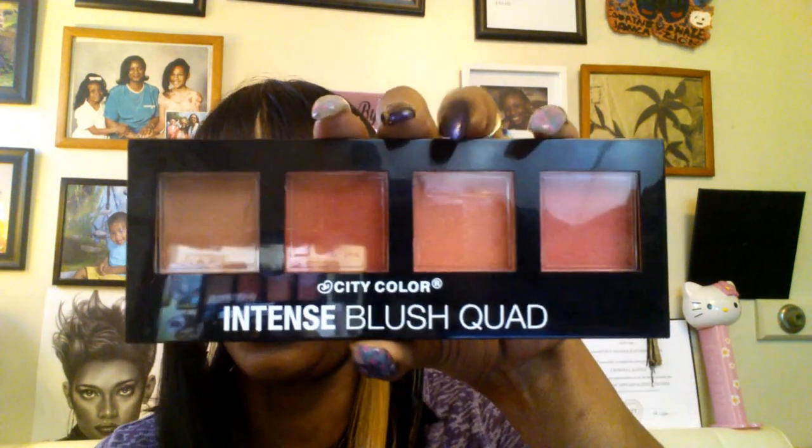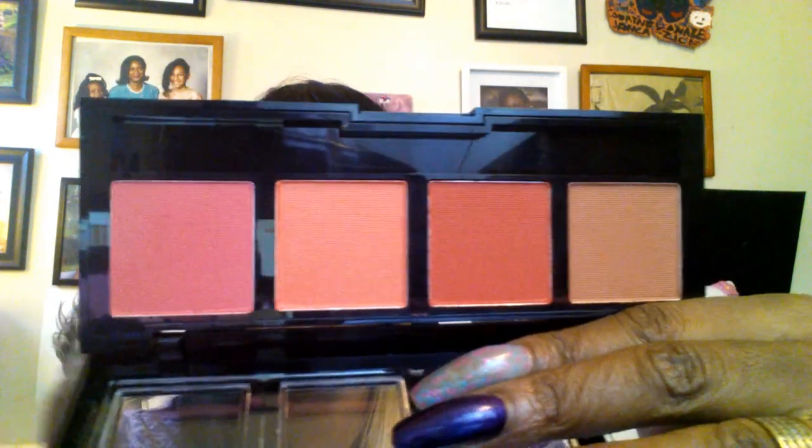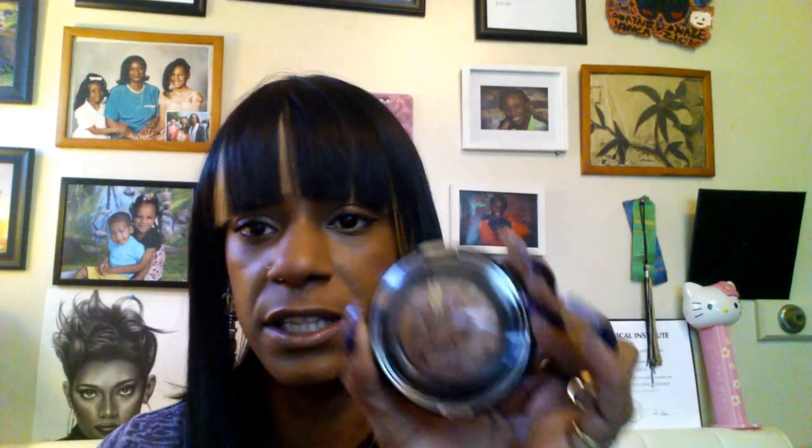For the blush on my face, I'm using my City Color Intense Quad Blush — this is collection number two. It doesn't really list individual colors, just says collection, so that's number two. The color I decided to use was this nice pink on the end, and I just lightly put it at the upper part of my cheeks.